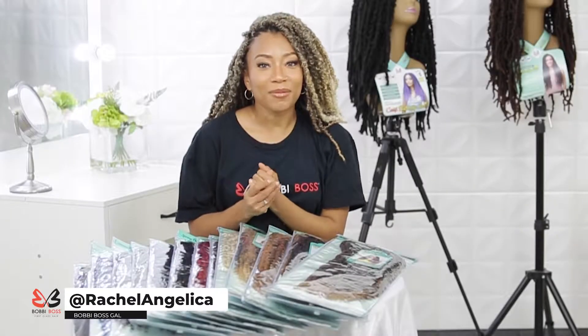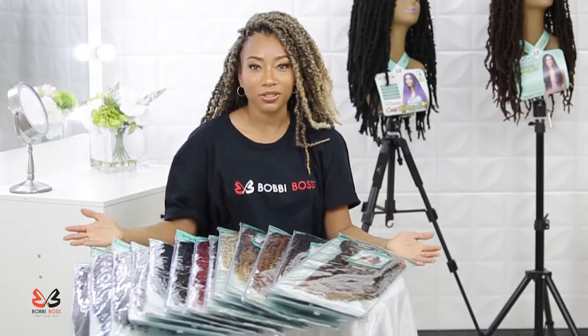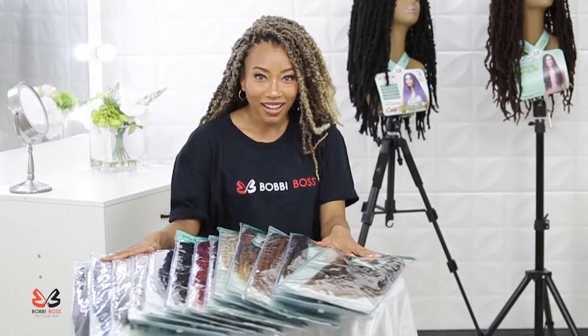Hey, what's up guys! My name is Rachel Angelica, Bobby Boss Gal of 2021, and I'm also a licensed cosmetologist. I'm here today to introduce you guys to some Bobby Boss products.